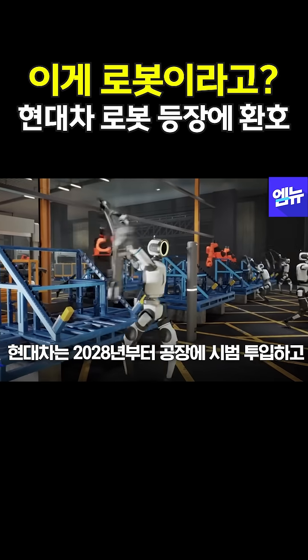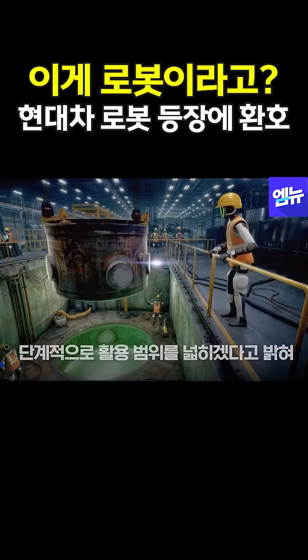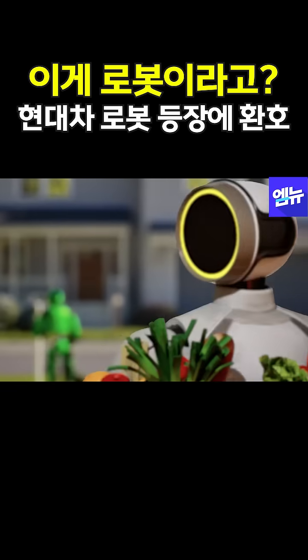A world where physical automation expands our horizons — a world where robots walk with us as helpers and companions to make life easier, safer, and more fulfilling.